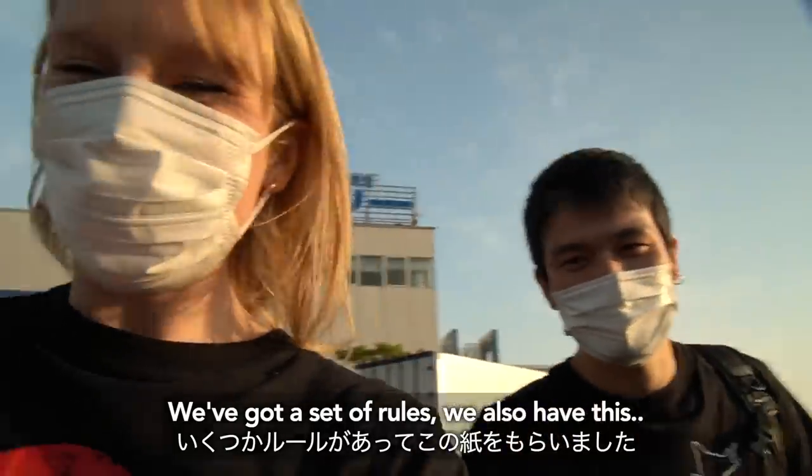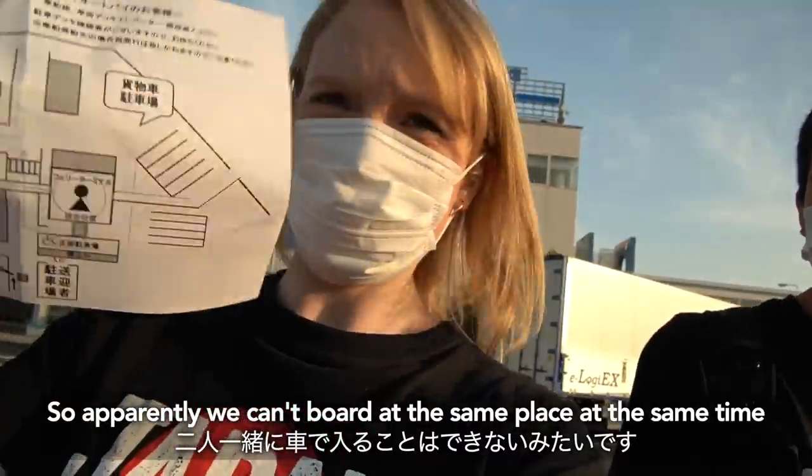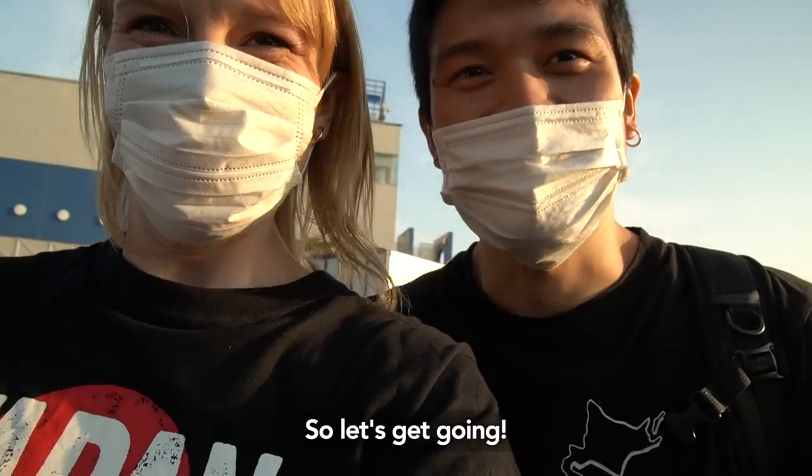We got a set of rules. Apparently we can't board at the same place at the same time, so I'm going to have to navigate my way while you drive.